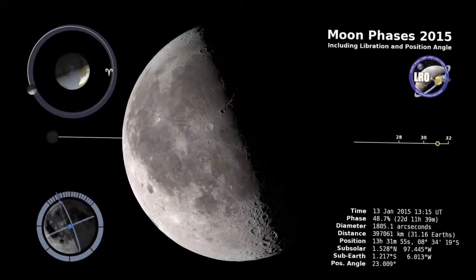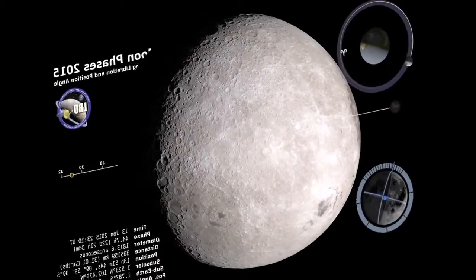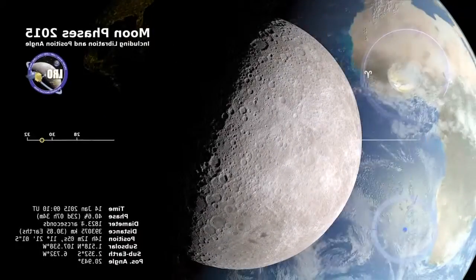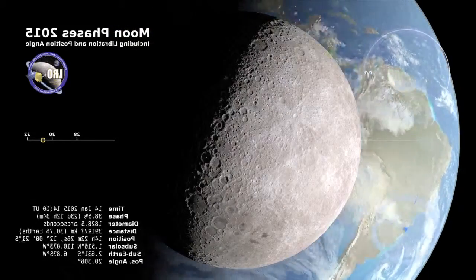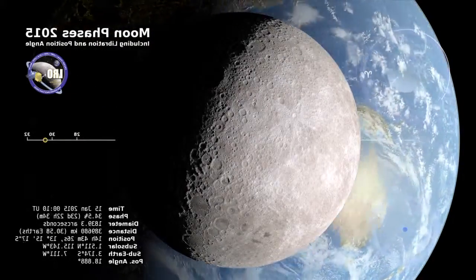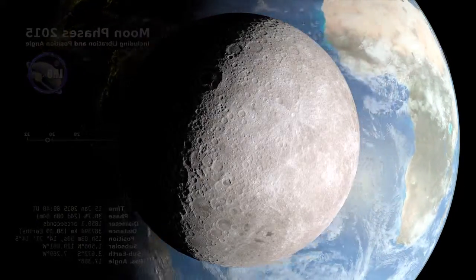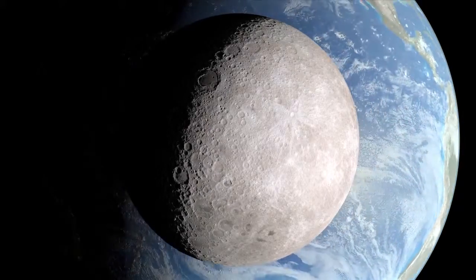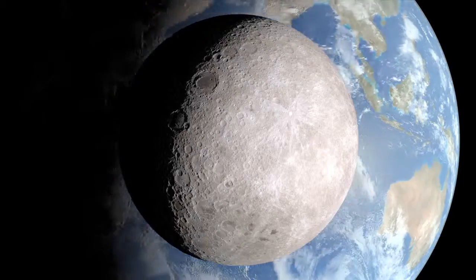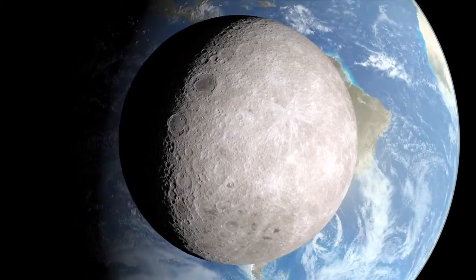We know how the moon looks from here on earth, but what does it look like from the other side? For one thing, we can also see the earth — the spinning earth looms large in this time-lapse telescopic view, made possible by computer graphics. We're looking along the imaginary line connecting the earth and the moon. From this vantage point, the moon will be full soon, but on earth it's a waning crescent.